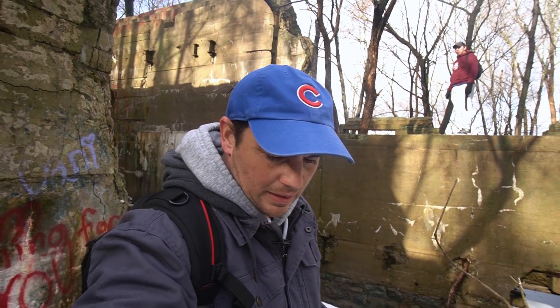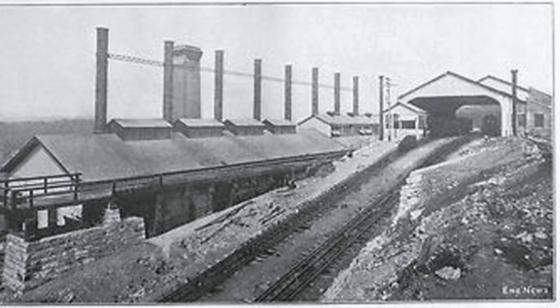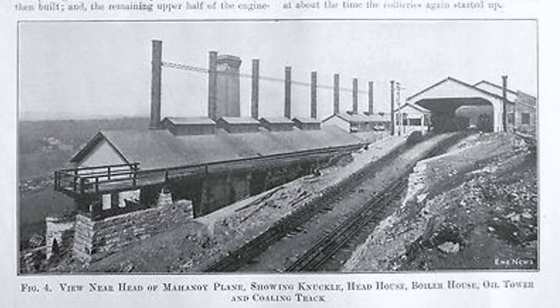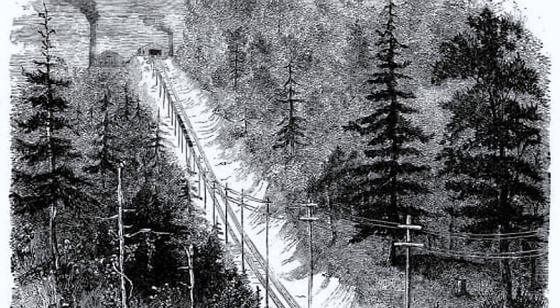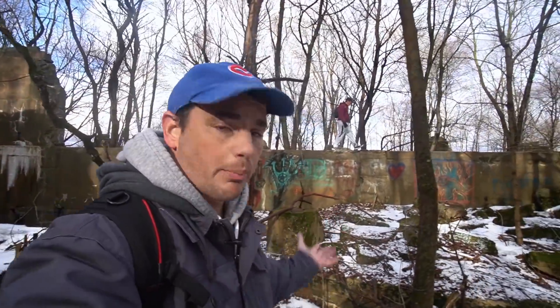This is the Mahanoy Incline Plane. This was opened in 1861 — coincidentally the same year the American Civil War started. This was a massive system here, a giant engine house used to pull up to 200 tons of coal cars up the broad mountain. It had 6,000 horsepower steam engines — the most powerful engines in the world at that point.